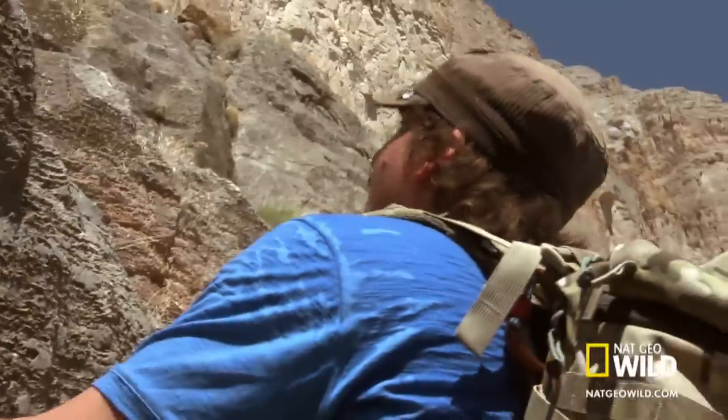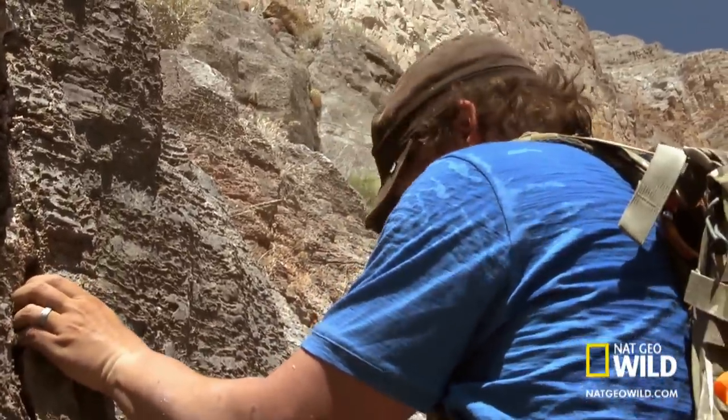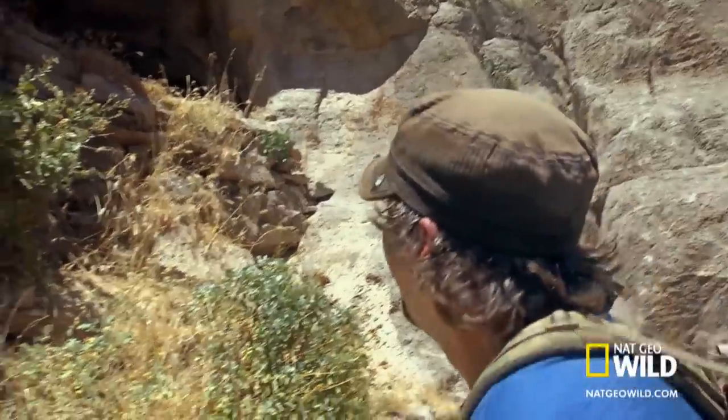But just up here is one of the coolest paleo sites in all of the Grand Canyon, so I hope it's worth it. There's the entrance of the cave, and it is hot out here, so I hope it's really cool in there.